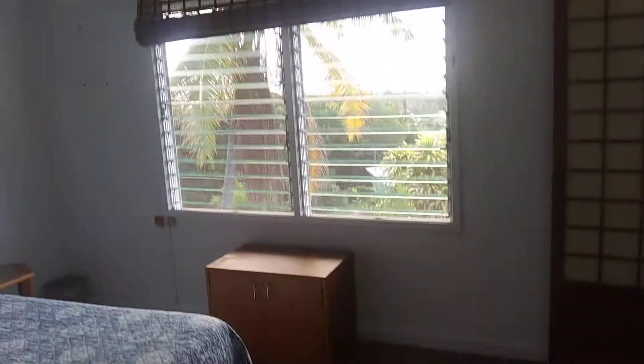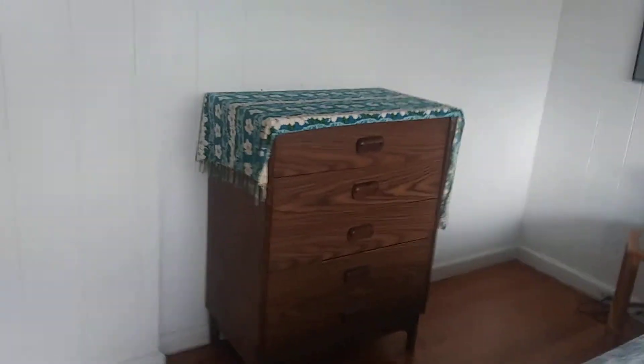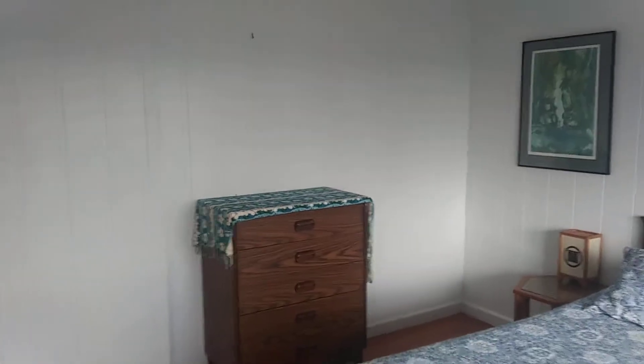Bedroom — first bedroom. I can see an empty hook there. Let me give you a perspective — above that dresser is an empty hook. There's an empty spot there with some tacks. Obviously there was probably something on top of this table, so we'll need to put a covering back on top of the table.